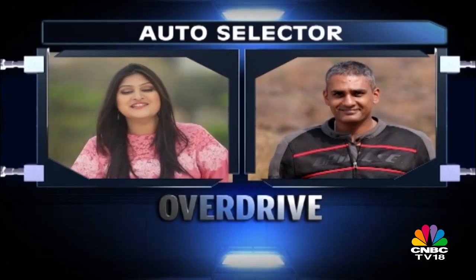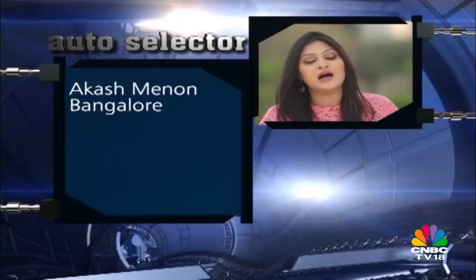Now we have a segment on the show where our Overdrive editor answers all your queries. Shumi joins us as always. Our first question this week comes in from Akash Menon.